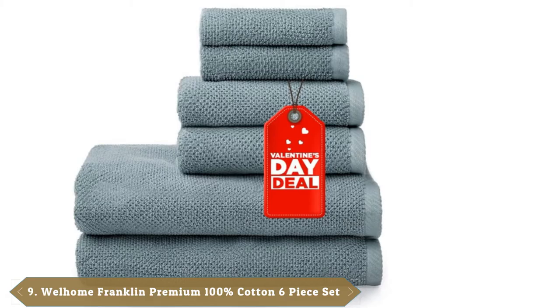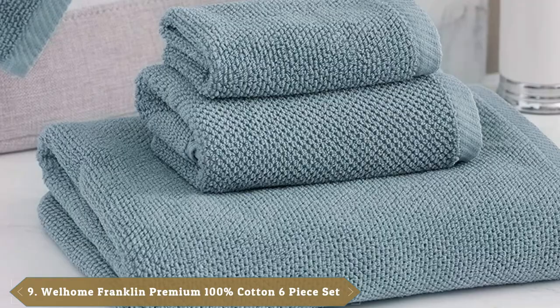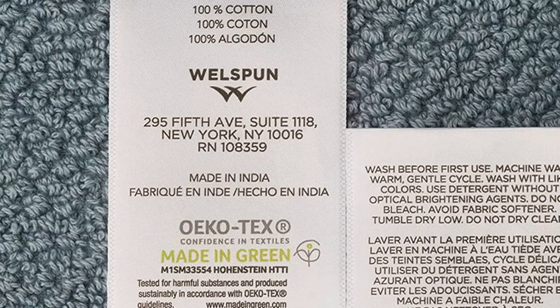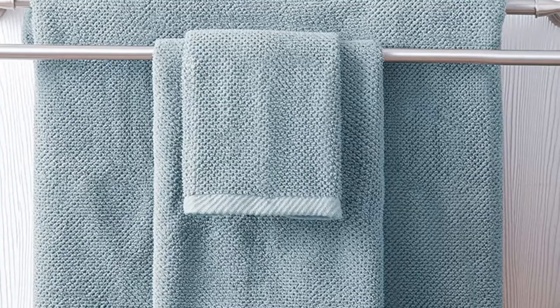Well Home's pretty textured weave combines style and function. These 600 GSM towels come in the contemporary popcorn texture, which resembles a very small, rounded waffle weave. The result is a modern look with the absorbency of 100% cotton. These towels meet made-in-green standards — they underwent tests for harmful substances and met sustainable manufacturing requirements for environmentally friendly and socially responsible working conditions.